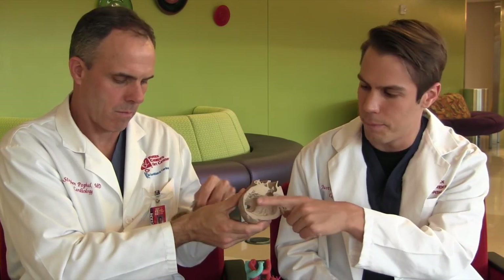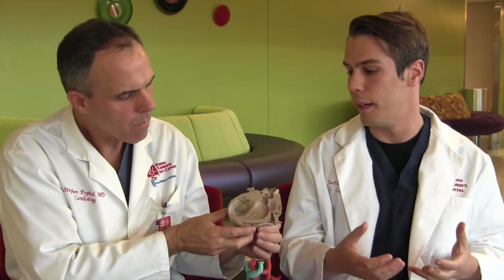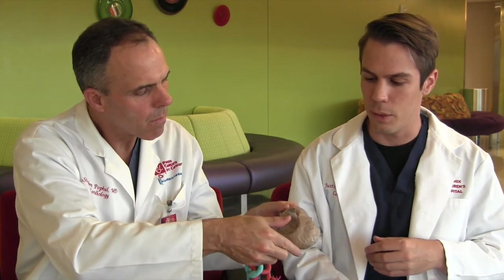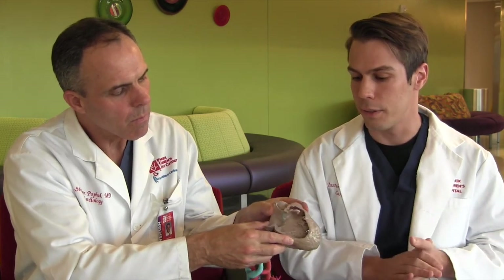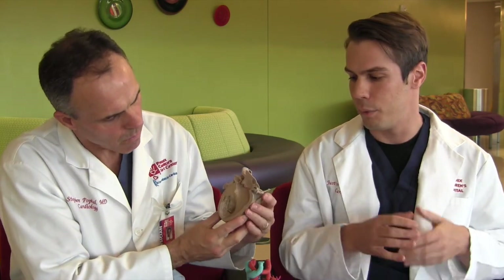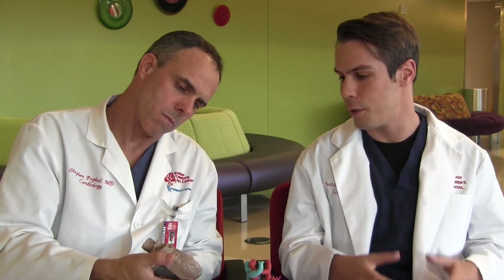We can see this hole right about here. Also in the heart, we have structures called trabeculae — a network of muscle fibers that really complicate the environment, more so on the right side of the heart. This is the right ventricle, and we see this tangle of muscle fibers that cloud the hole. Interventionists need to get inside this area and deploy devices to the hole, but that tangle of muscle fibers creates a more challenging situation. This model helps figure out exactly where to place the device.